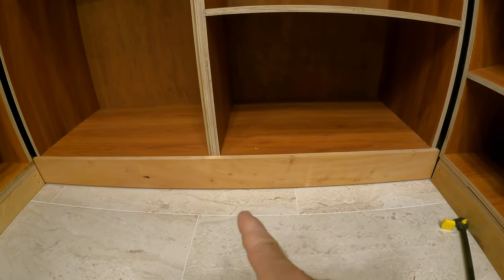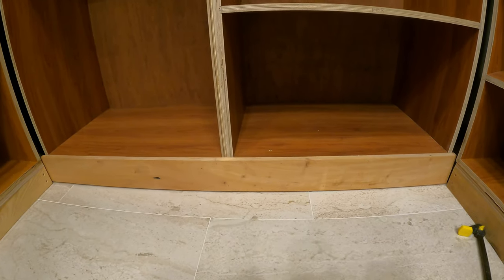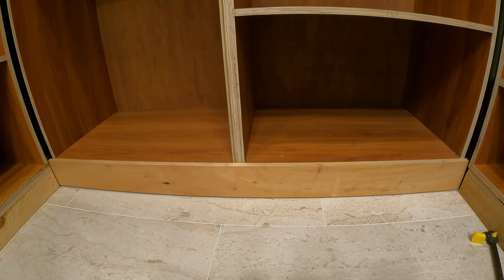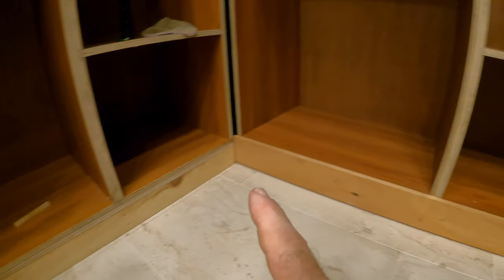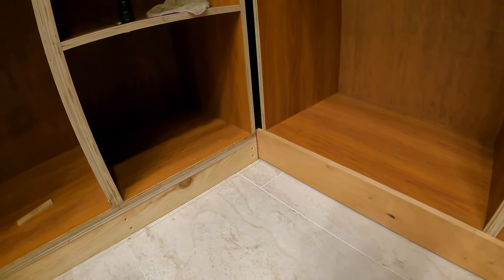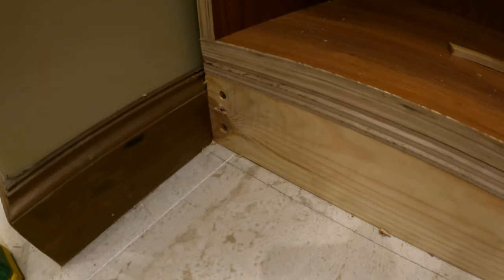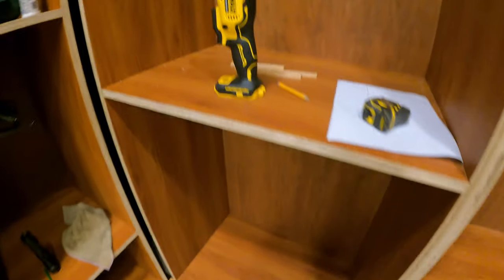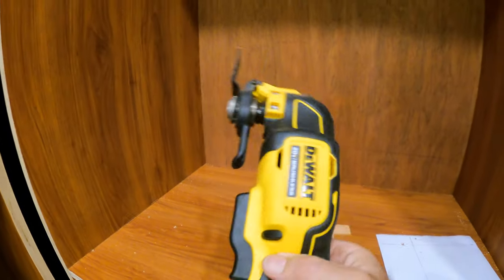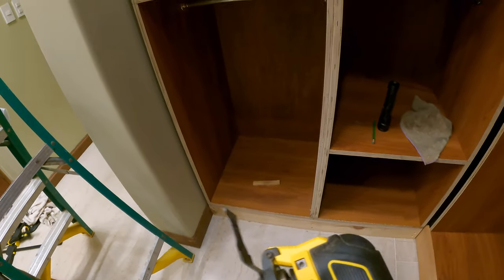I already installed the first piece of floor trim that goes on the base of the cabinet — this is mahogany that I mill down inside the workshop in the basement. The next step is to put one here with enough of a gap so this can slide back and forth, but it looks almost like they're connected. To cut the floor molding cleanly, I'm using this multi-purpose oscillating tool, which has a little trimmer that will cleanly cut that piece of molding on the floor.